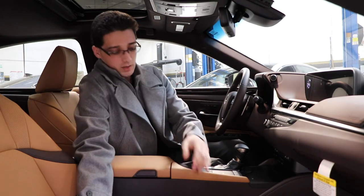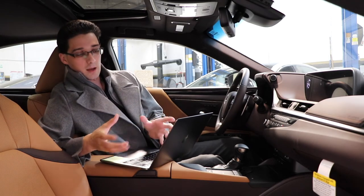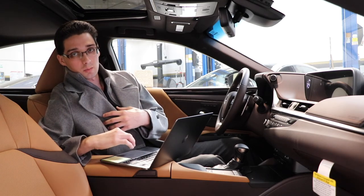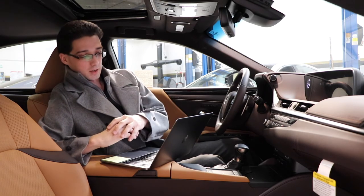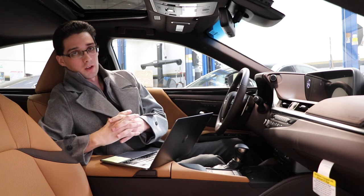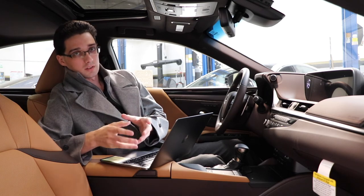If you ever have to take your work on the road, there is space on the center console to fit your laptop. This vehicle includes the Lexus 10-speaker premium surround sound system, and there is an upgradable Mark Levinson 17-speaker audio system available as well. Mark Levinson does a phenomenal job when it comes to audio — they have been doing it for years and they know exactly what they're doing.